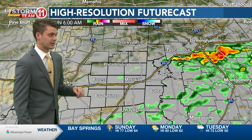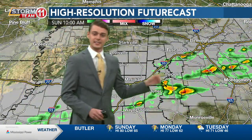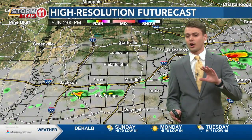So if you're waking up at 6am heading to church or starting your day, you're going to be seeing a little bit more cloud cover and some isolated showers early in the morning. That's at 6am, but as we go on throughout the day you'll see that by 2pm things start to calm down a little bit.